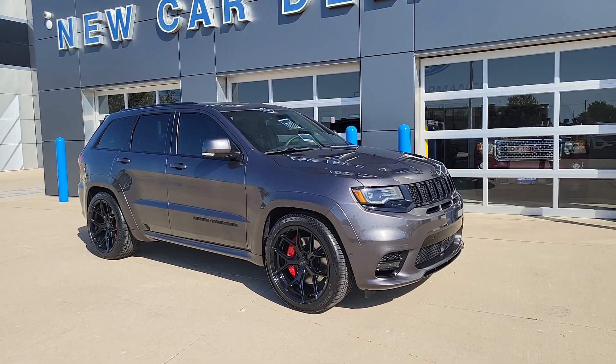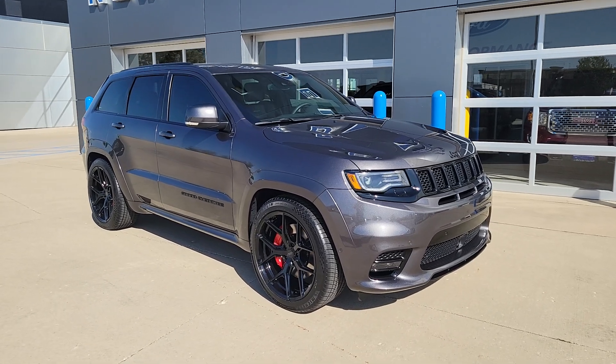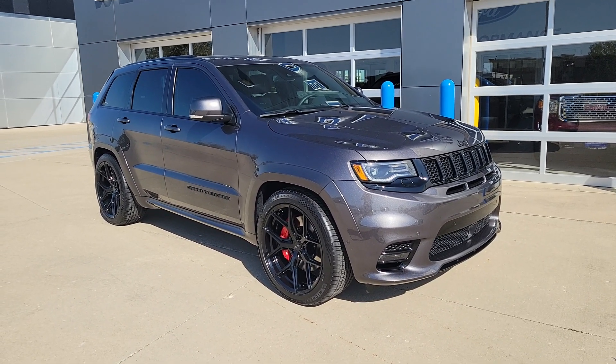Good afternoon. Welcome to Champaign-Ford City. This is Todd. Got a new arrival here for us — this is a 2021 Jeep Grand Cherokee SRT.